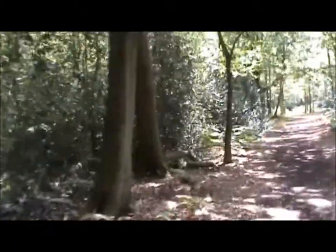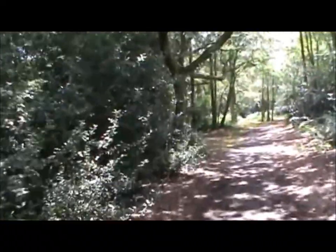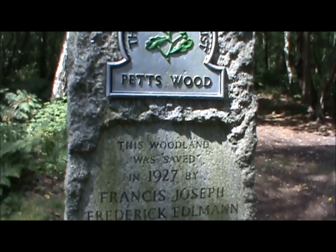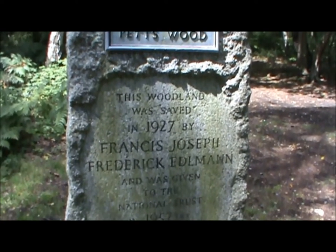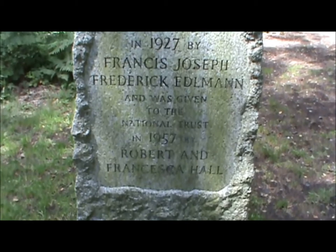And this one that we are passing through is Willett Memorial Wood, which of course is in honour of William Willett. William Willett was largely responsible for the introduction of British Summertime, which allows us nice light evenings to be able to enjoy things. In case you can't read it, it says that this woodland was saved in 1927 by Francis Joseph Frederick Elderman, and was given to the National Trust in 1952 by Robert and Francesca Hall.